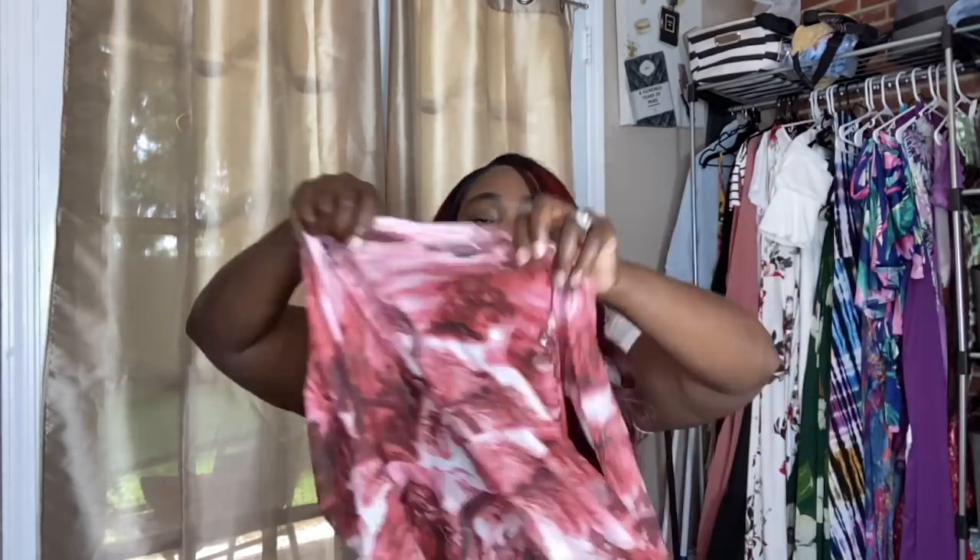Next up I have this rainbow tie-dye little romper and it's cute. I'm going to tie a little black sweater around this — it's super summery. It'll work for the next couple of weeks or for a vacation. I got this in a size 1X but I could have done a 0X because it runs pretty big and has great give. The material is thin, like a cotton blend, so it's comfy.